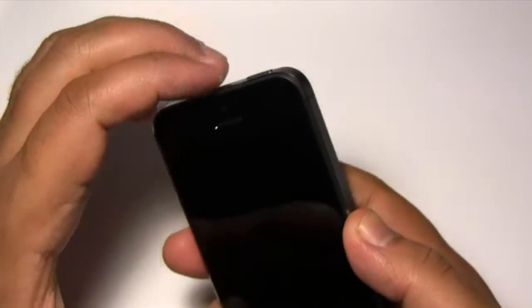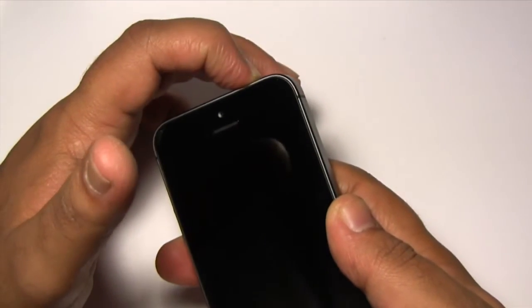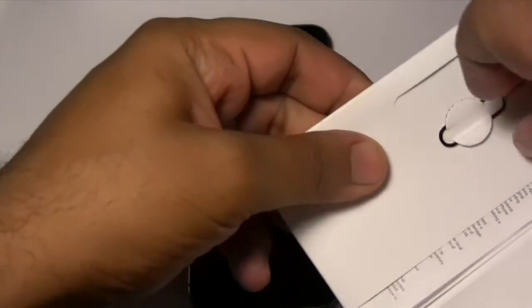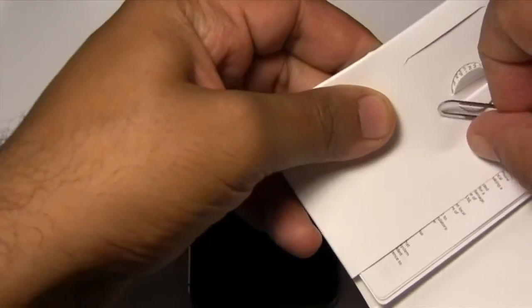Quite excited to use the new camera. Let's turn it on. Well it's turning on — let me get my SIM card ready too.